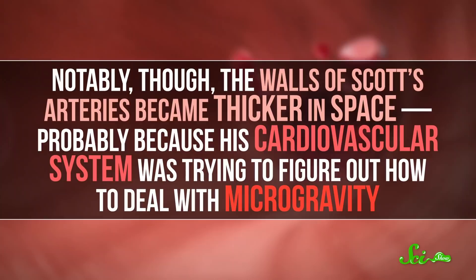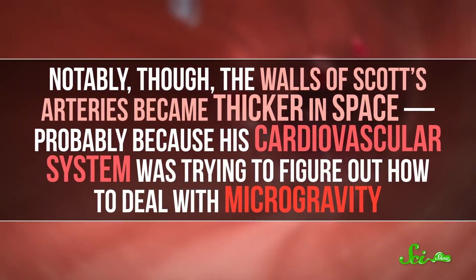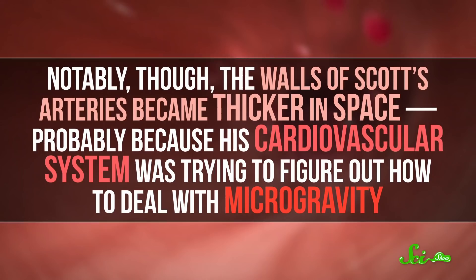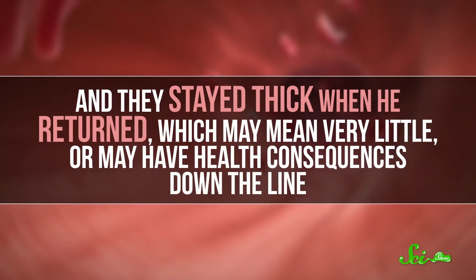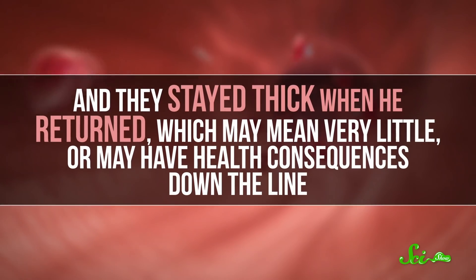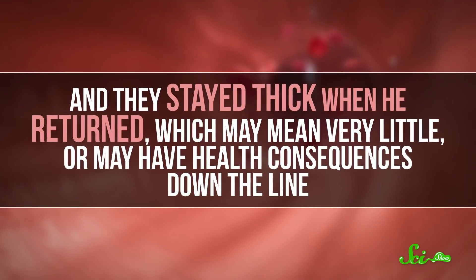Notably, though, the walls of Scott's arteries became thicker in space, probably because his cardiovascular system was trying to figure out how to deal with the microgravity. And they stayed thick when he returned, which may mean very little or may have health consequences down the line.